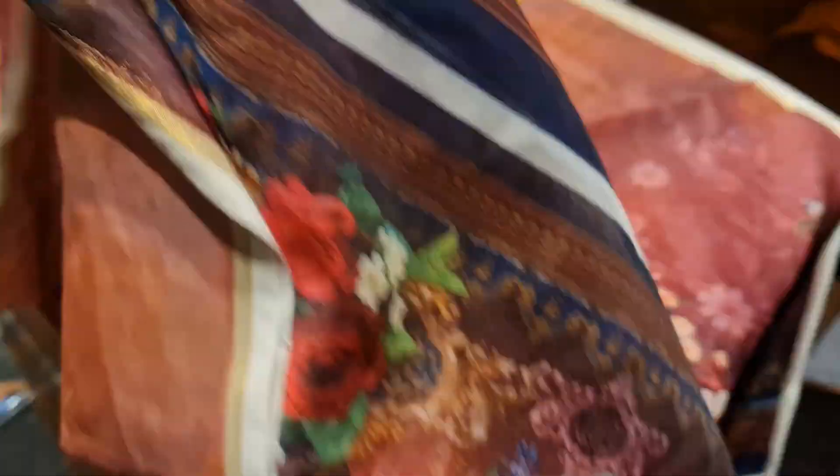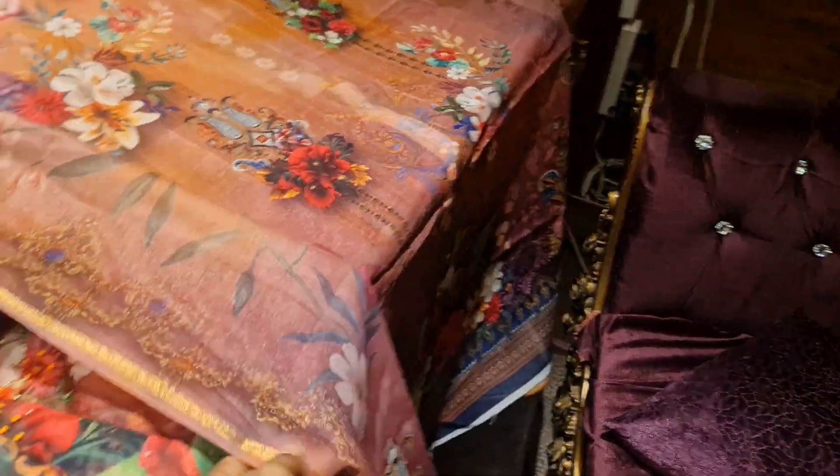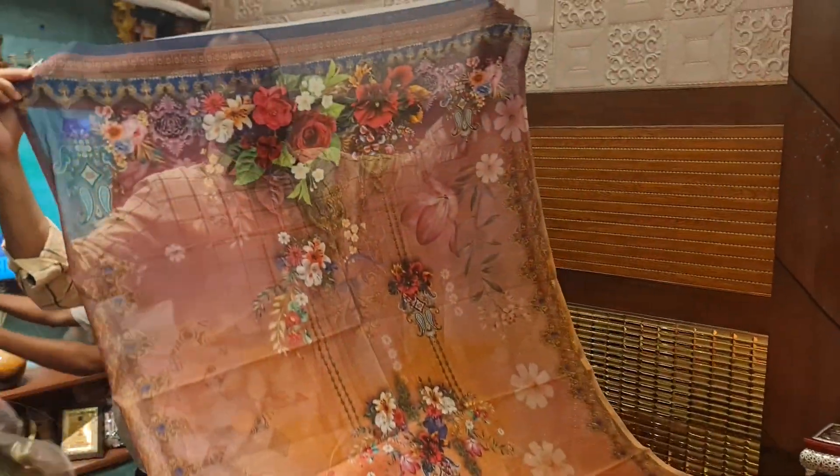Very gorgeous. Look at the color combination. This is a 4-piece, this is a 5-piece collection. Now this is a 1-piece collection. Thank you.